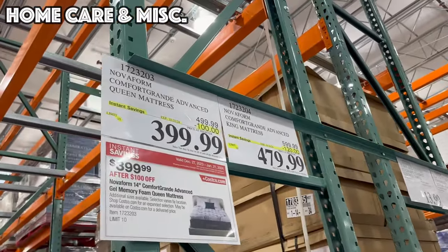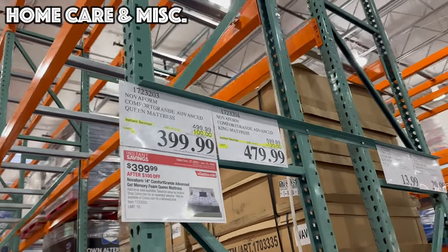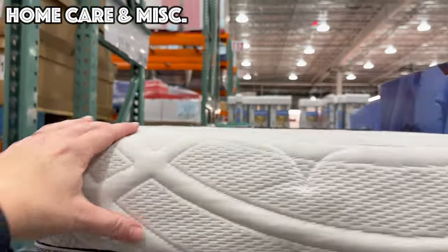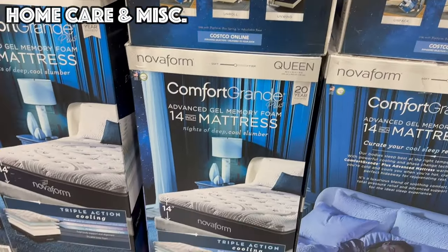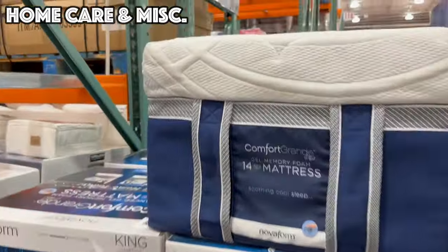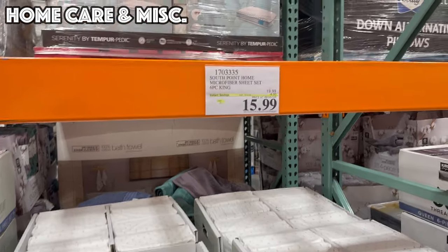Just a couple of miscellaneous items expiring on the 21st — we've got the Novaform Comfort Grand Mattress with $100 off the queen and $120 off the king, so that's $399.99 for the queen and $479.99 for the king. Just unpack it, unroll it, and unwind.